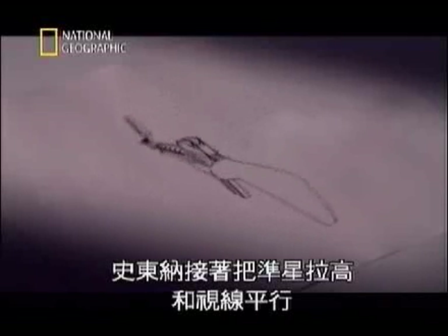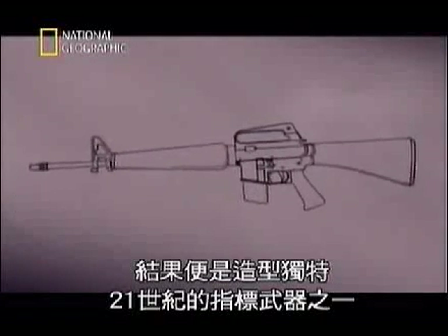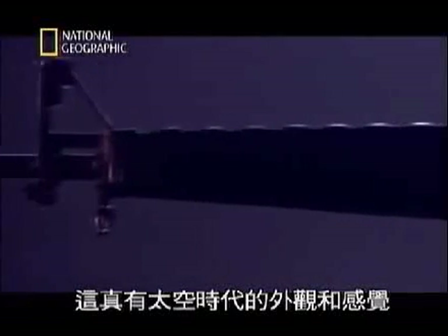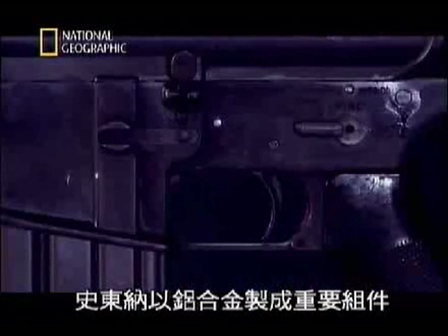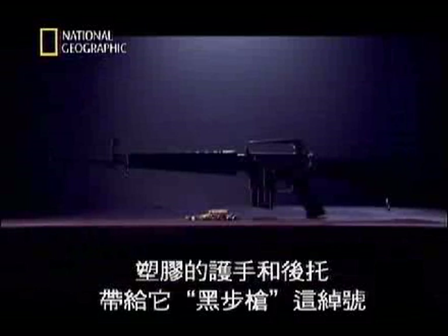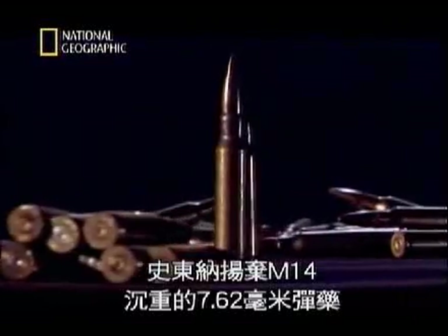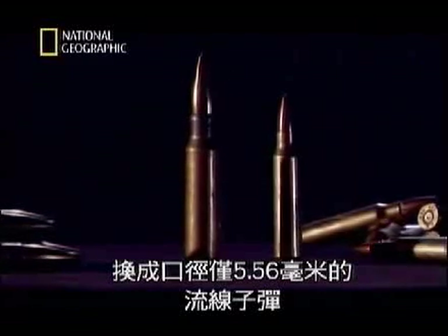Stoner then raised the sights to bring them back to eye level. The result was the distinctive profile of one of the 20th century's iconic weapons — the M16 assault rifle. It had a truly space-age look and feel. Stoner used aluminium alloy for many vital components; the plastic handguards and buttstock gave it the nickname 'the Black Rifle.' But the most controversial innovation was not in the rifle — it was in the cartridges. Stoner threw away the heavy 7.62mm ammunition of the M14 and replaced it with a slimline cartridge of just 5.56mm.